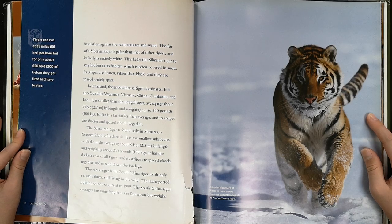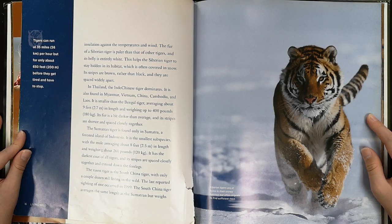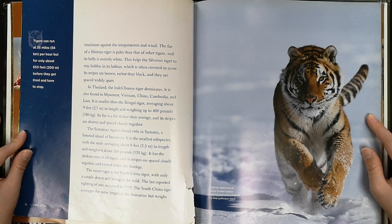The fur of the Siberian tiger is paler than that of other tigers, and its belly is entirely white. This helps the Siberian tiger stay hidden in its habitat, which is often covered in snow. Its stripes are brown rather than black, and they are spaced widely apart. In Thailand, the Indo-Chinese tiger dominates. It is also found in Myanmar, Vietnam, China, Cambodia, and Laos.